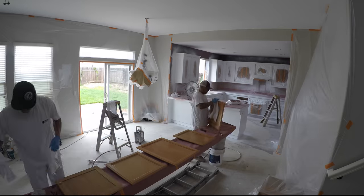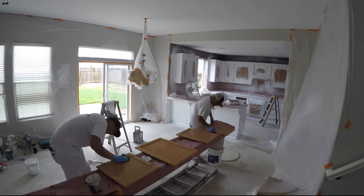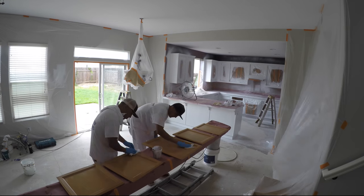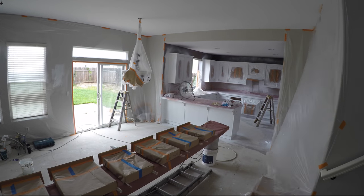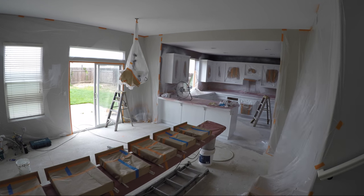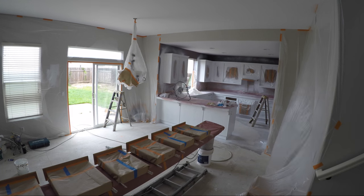Here is Cruz and Michael prepping the doors. They are cleaning, deglossing, and sanding. Same thing for the drawers.